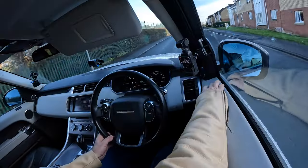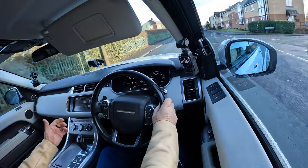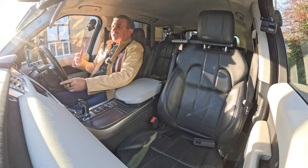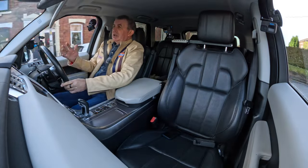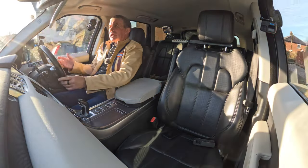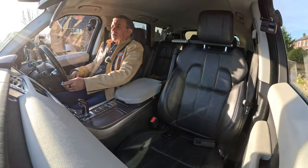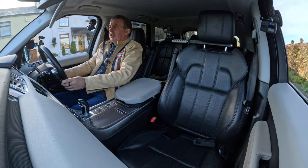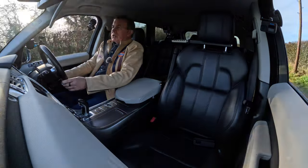Like so – power-folding door mirrors. They fold in when you get out of the car and lock it, just by pressing the indentation on the handle when you get out. As long as you've got the key on you, the doors will lock. When you come back to the car and put your hand behind the handle and pull, the door will open.